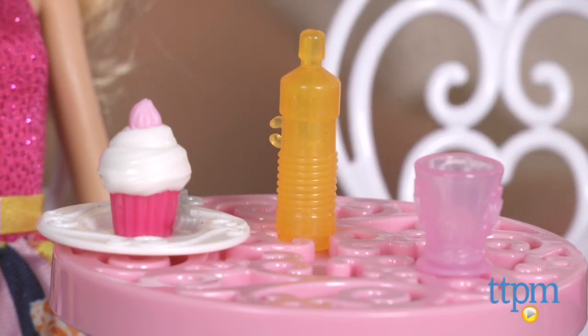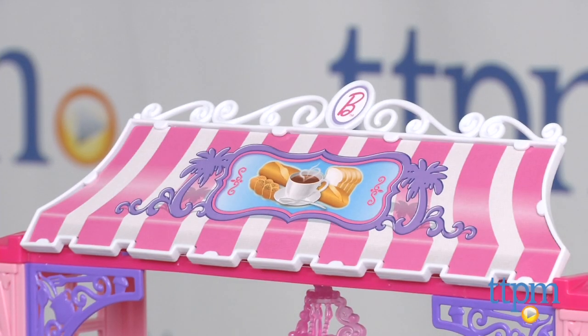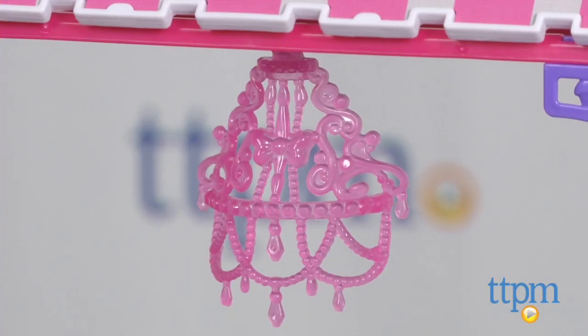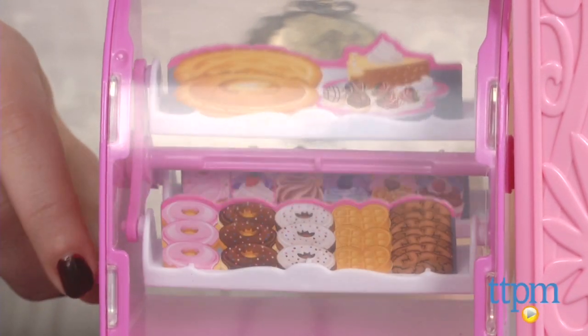The set comes with one Barbie doll dressed in a pink, floral, and striped dress, but the fun features here are obviously the bakery. The bakery features a chic pink and white front awning, a chandelier for added class, and a display case filled with sweet treats such as pies, donuts, waffles, cupcakes, and more.